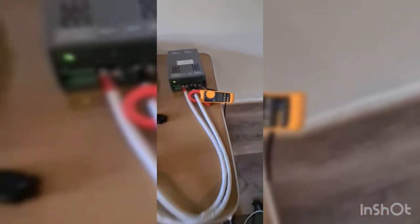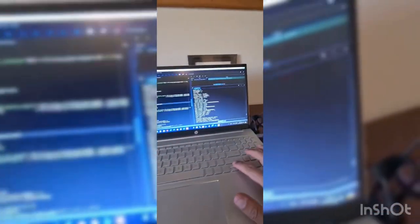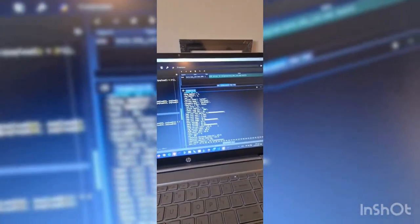Charging the batteries at 3 amps continues. And we can monitor here what's going on with the batteries.